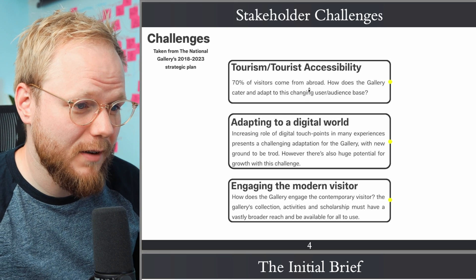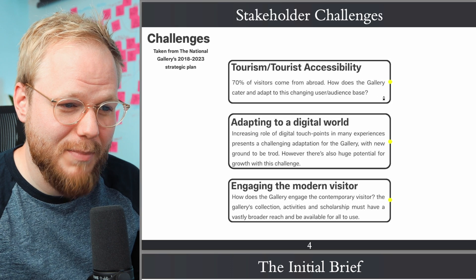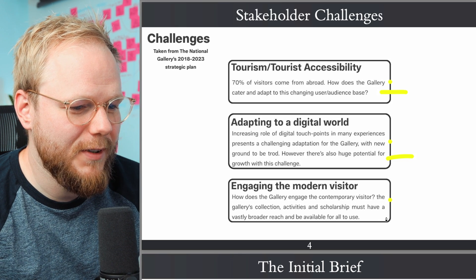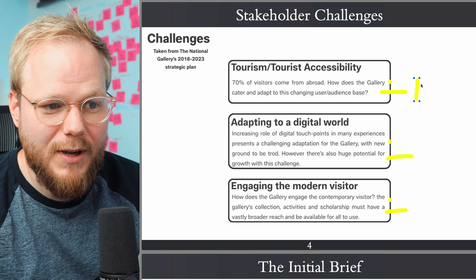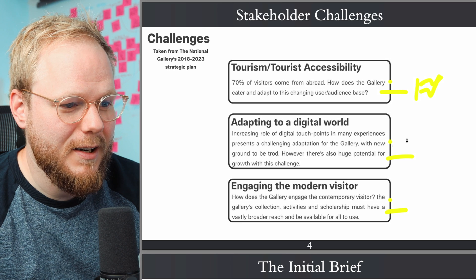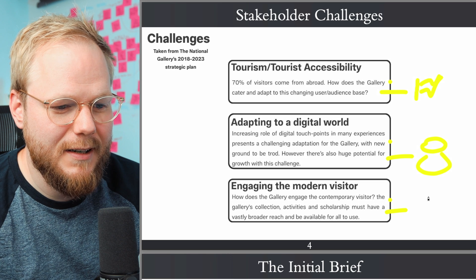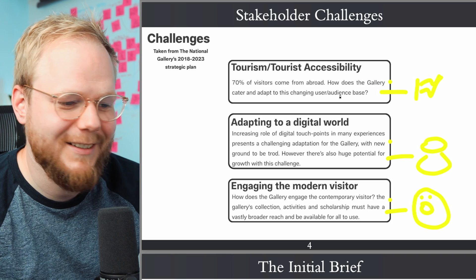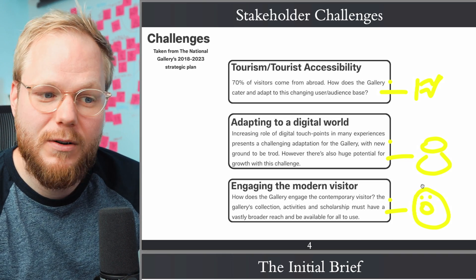The challenges are: 70% of visitors come from abroad, adapting to the digital world, and engaging modern visitors — almost three distinct challenges. I would expect you to target someone from abroad with a different flag, existing users who are Londoners or UK-based, and someone from a younger generation. So it's almost three distinct user groups immediately, though they could be overlapping and may share some behavioral traits.